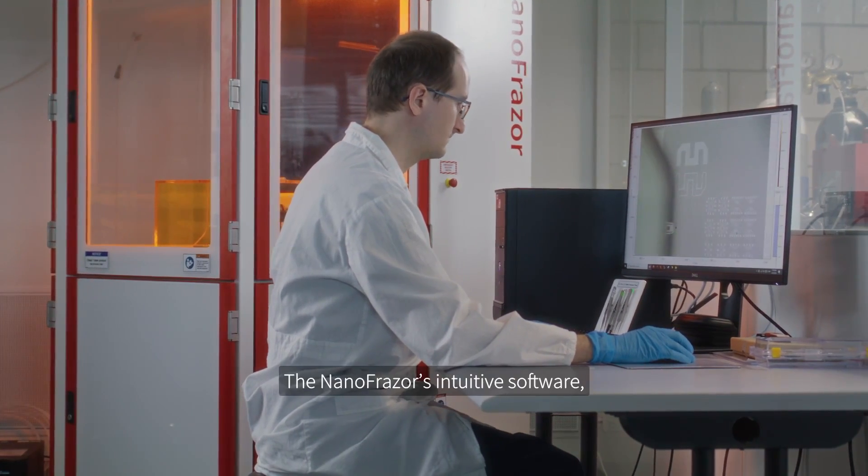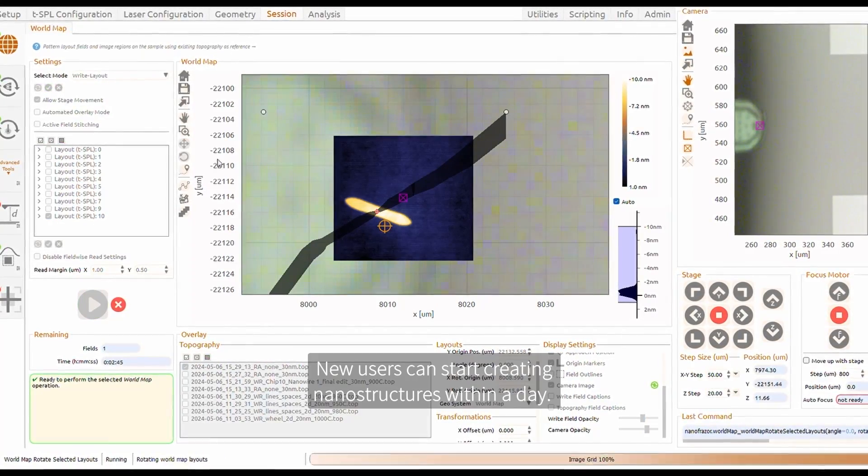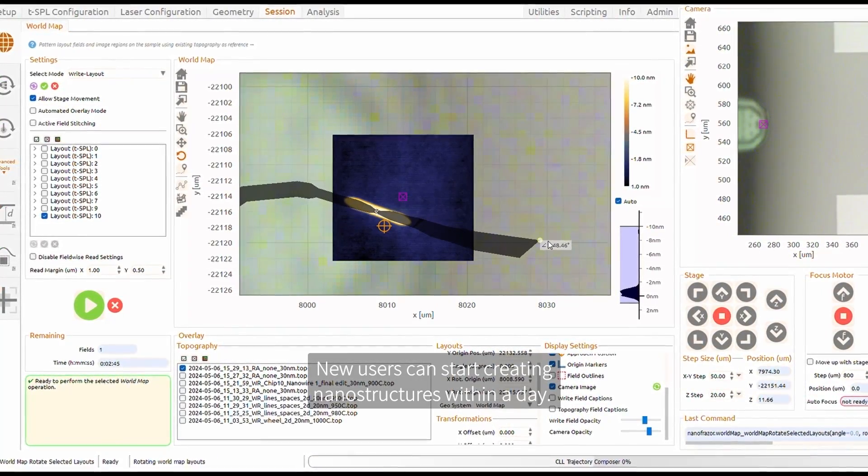The Nanofraser's intuitive software, real-time inspection and automated workflows make it user-friendly. New users can start creating nanostructures within a day.